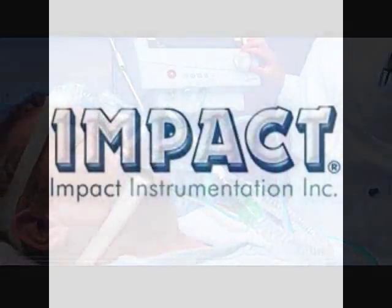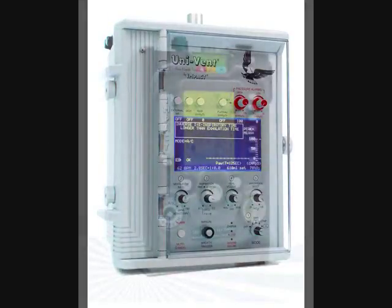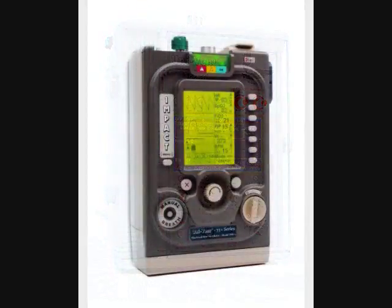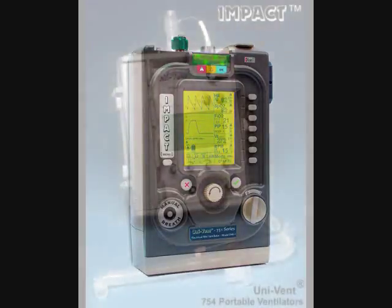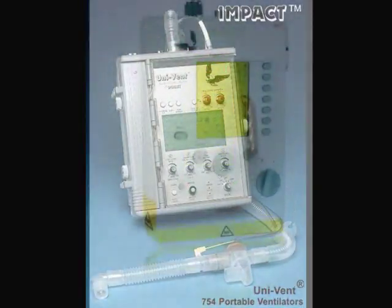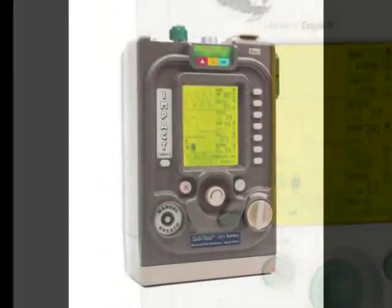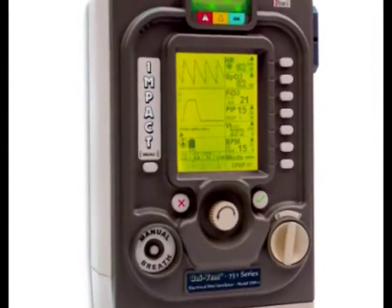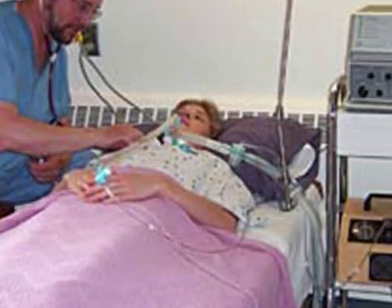NASA's partnership with Impact Instrumentation, Inc. of West Cadwell, New Jersey resulted in these technologically advanced ventilators for use by astronauts and the public. Impact Instrumentation's UNIVENT 754 and UNIVENT 731 series of ventilators, which include the EMB Plus and Eagle II, combine small size and energy efficiency with ease-of-use features for operators with minimal mechanical ventilation experience.